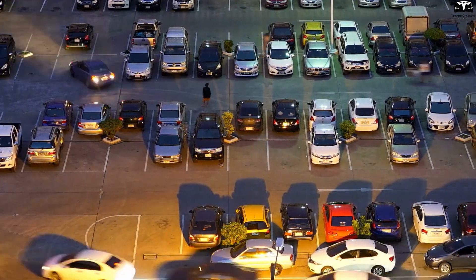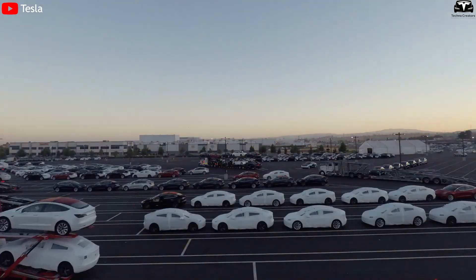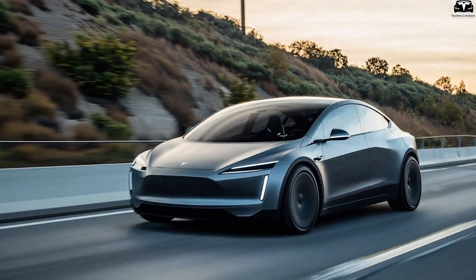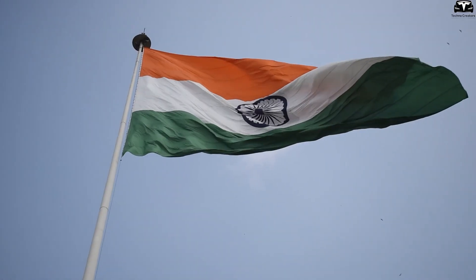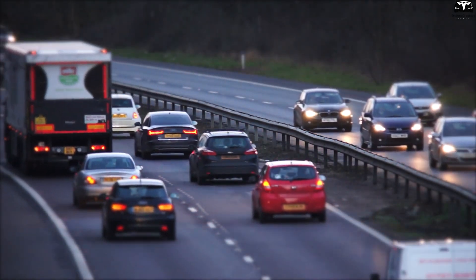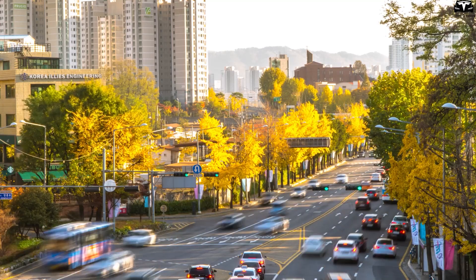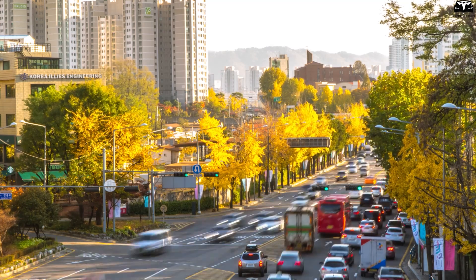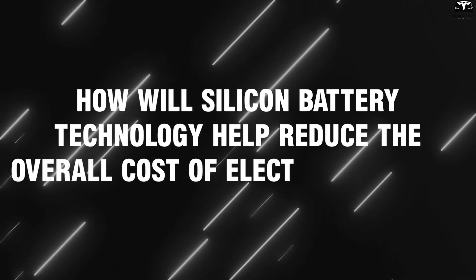Global EV demand is expected to surpass 30 million vehicles annually by 2030, with small EVs accounting for more than 40% of that volume in developing markets. Tesla's Model 2 is being developed to compete globally, not just in North America or Europe. In markets like India, Southeast Asia, and Latin America, affordability, simplicity, and range per dollar matter more than brand prestige or premium features. A lighter EV with faster charging and better efficiency, enabled by silicon batteries, becomes an unbeatable value proposition in these regions.